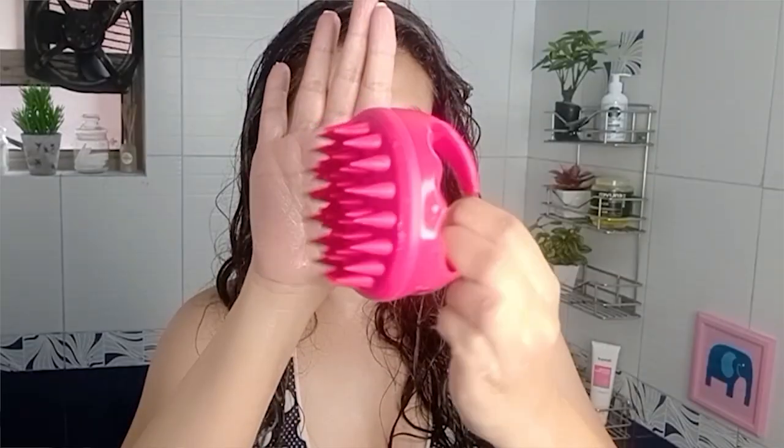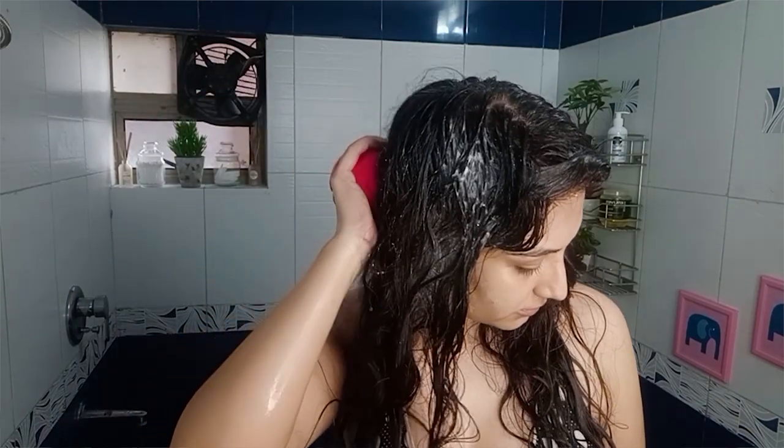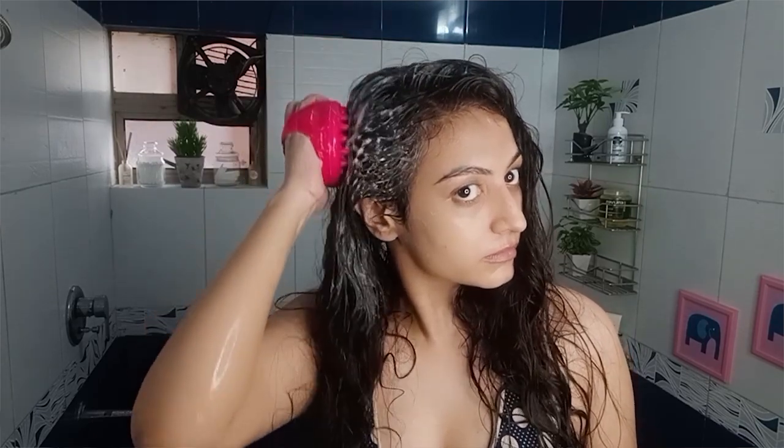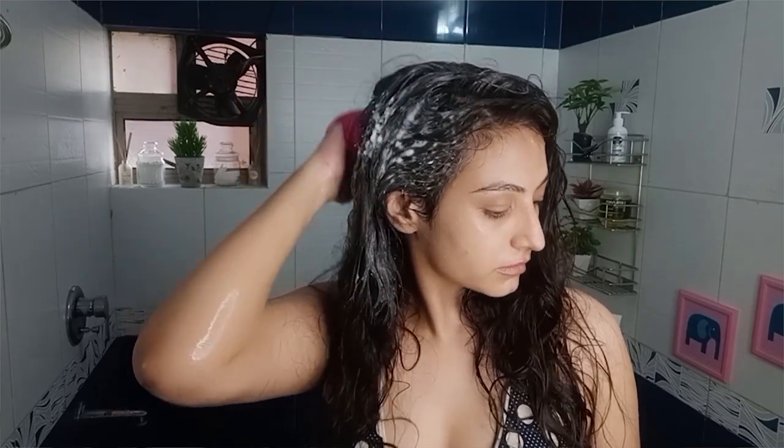If you watched my scalp massaging video — I'll leave it down in the description — you'll see that there's research backing to this claim. It is so important because since we're using shampoos that are milder and not as cleansing, you should pair your shampoo with a brush like this. It is going to enhance the lather and the cleansing potential of your shampoo, and if you've been following CG for a few months, I highly recommend this tool.